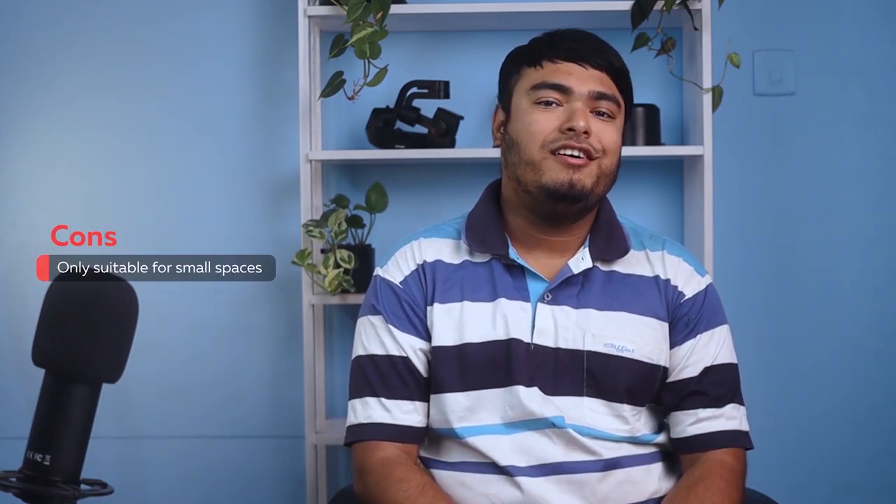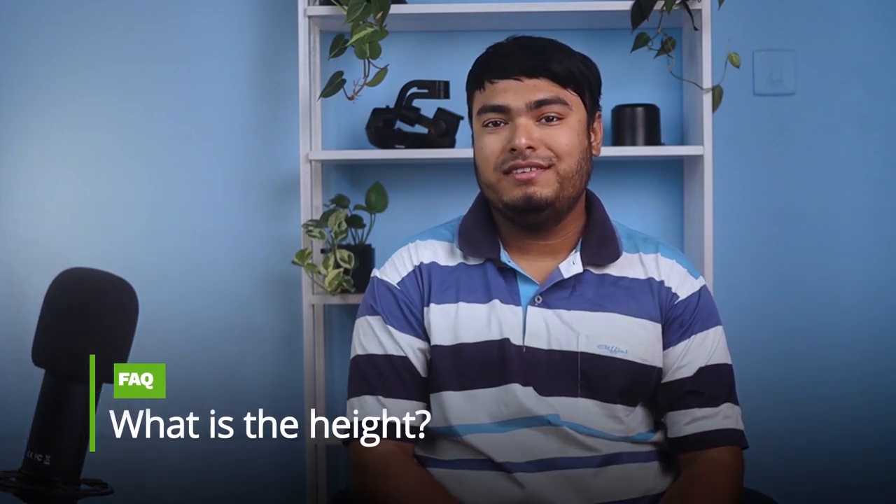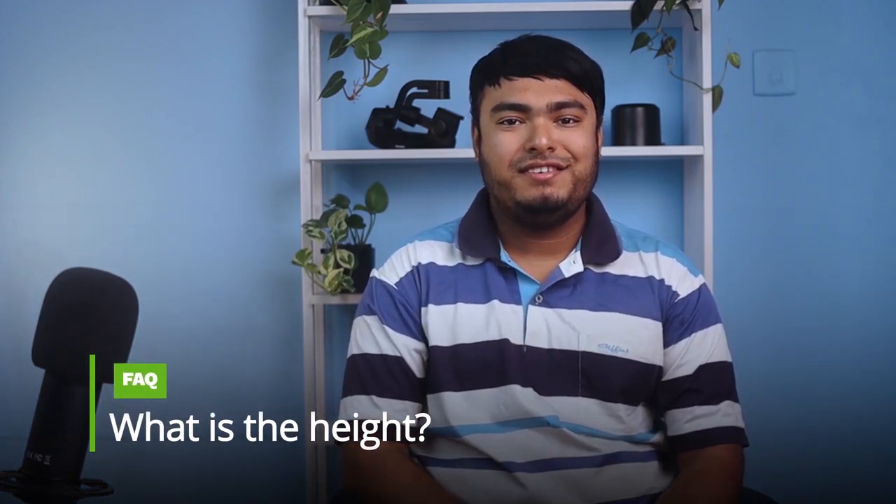Pros: easy to set up and use, easy to remove water container. Cons: only suitable for small spaces. Frequently asked question: what is the height? It is 9.25 inches tall.